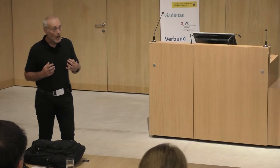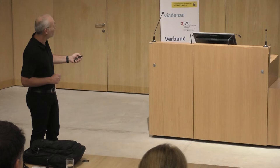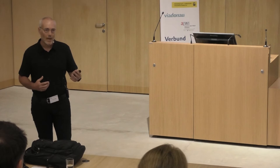We need to understand acting processes in the present time, but also how we reached this state. The historical trajectory is very important to understand how the river may react to an action we propose. At the project design level, we need studies before acting, but also monitoring afterward — because restoration is quite new and we don't really know how the river can react. We have to monitor and learn from our successes and our errors.